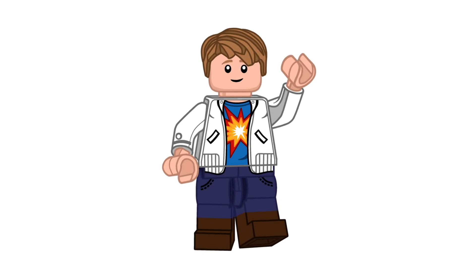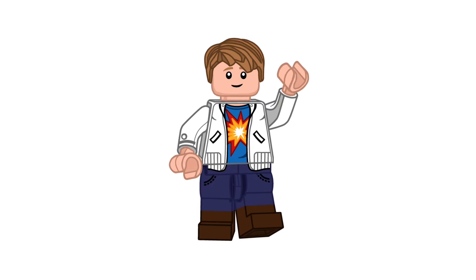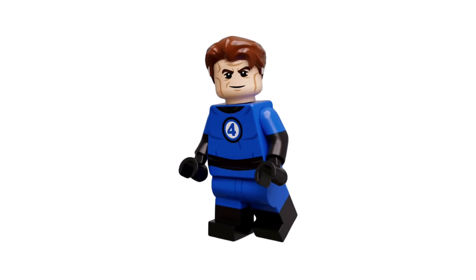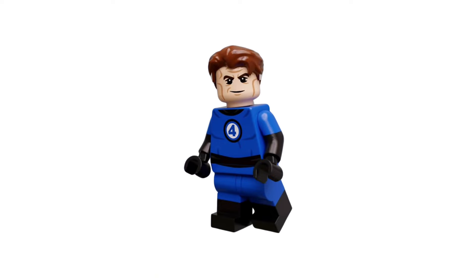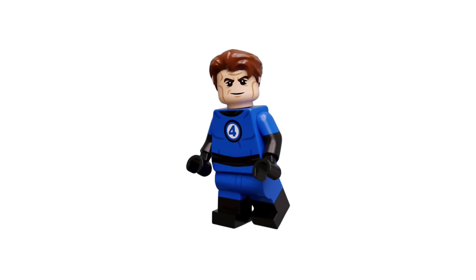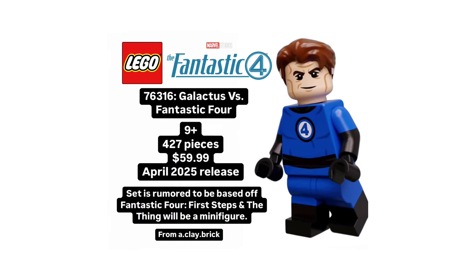What's up everyone, and welcome to a new LEGO Marvel 2025 news update. This is your no-nonsense guide on the 76316 Galactus vs. the Fantastic Four set. If you enjoy the video, please leave it a like and comment your thoughts down in the comment section below. Today we're covering a bunch of news about the Galactus set, and towards the end of the video, we'll talk about some 2025 Superman set news.